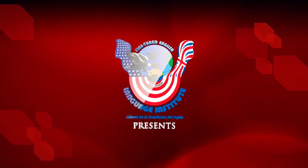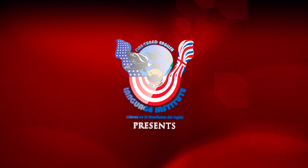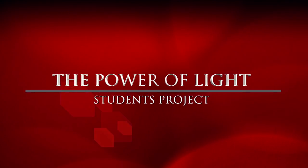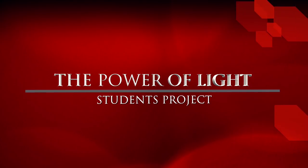Fine-Tune English Language Institute presents: The Power of Light Seniors Project Documentary.